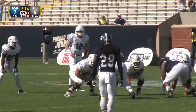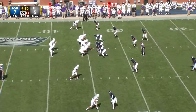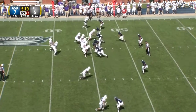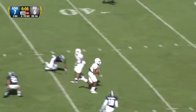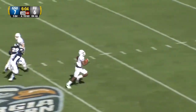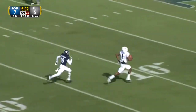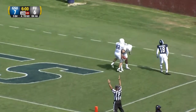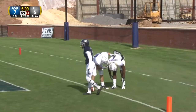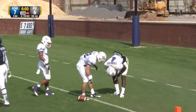He beat the coverage from their own 46. The Paladins put Hannon in the gun, shotgun snap, pressure coming. Unloads — catch made at midfield. Breaking a tackle, down the field is Culberth, and he is loose. Inside the 20, to the 10, to the 5 — he'll go in for the score. Furman goes up 12-7 with six minutes remaining. 54 yards.